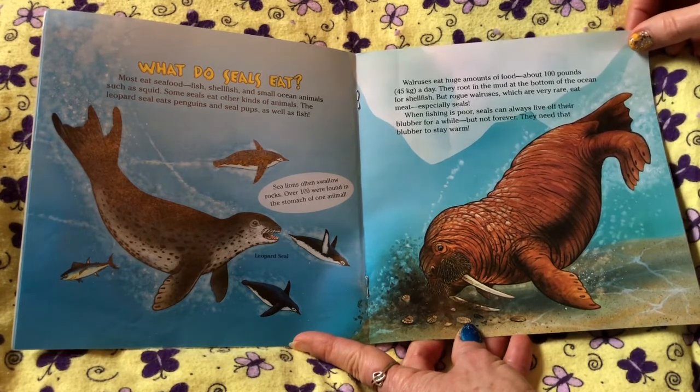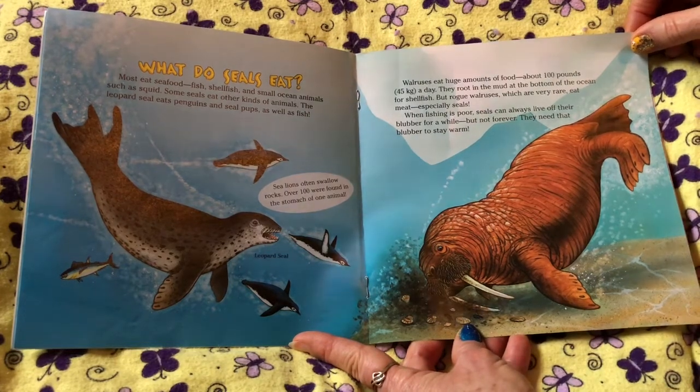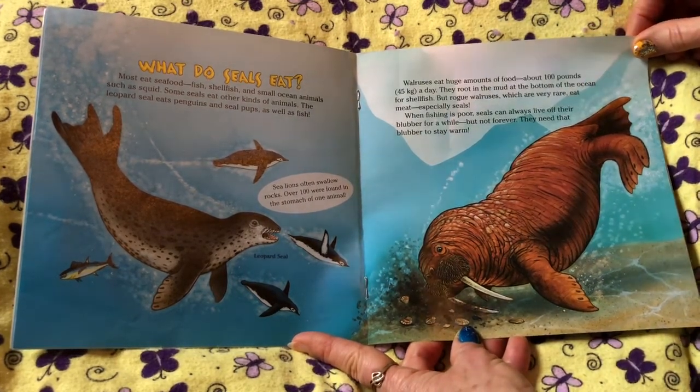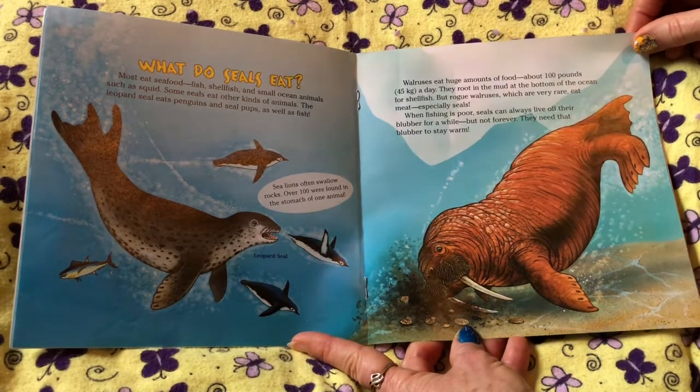Walruses eat huge amounts of food, about 100 pounds or 45 kilograms a day. They root in the mud at the bottom of the ocean for shellfish. But rogue walruses, which are very rare, eat meat, especially seals. When fishing is poor, seals can always live off their blubber for a while, but not forever. They need that blubber to stay warm.